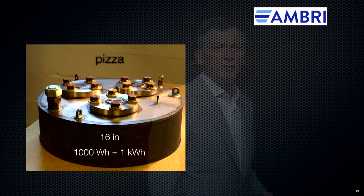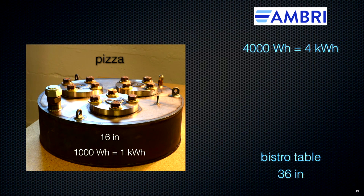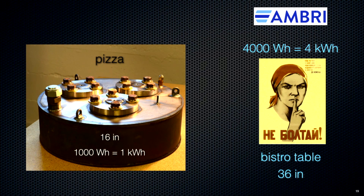So, what are we doing at Ambri? We're scaling. This I call the pizza — it's 16 inches in diameter and has a storage capacity of 1 kilowatt hour. It's not full of D cell batteries; this is one cell, 1,000 watt hours — that's 1,000 times that little cell. And we've got something on the drawing board that I call a bistro table: it's 36 inches, could be square instead of round, and that's 4 kilowatt hours — but I'm not going to tell you about that one just yet.